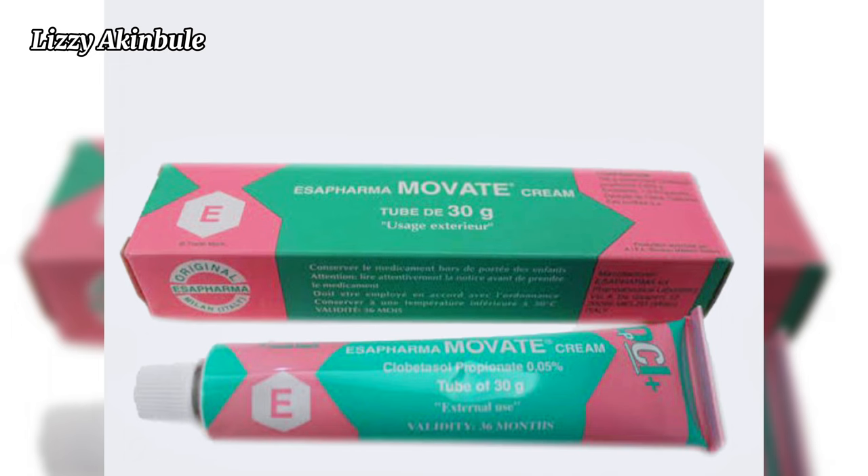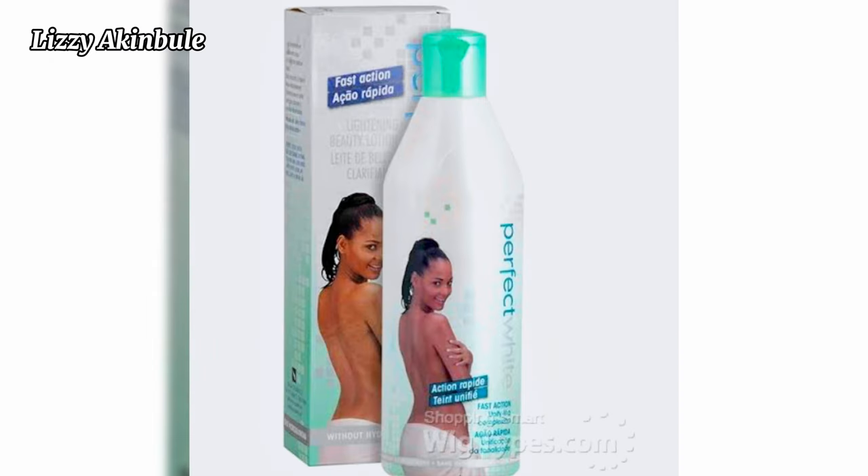Morbid Gel as well — Morbid Gel contains kojic acid, some other natural ingredients, and hydroquinone, which can cause sunburn, eczema, and peeling of the skin.